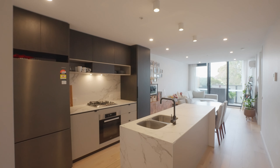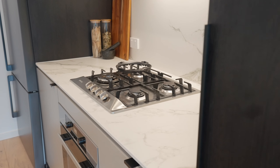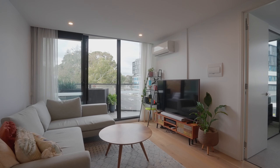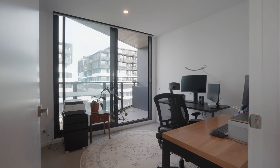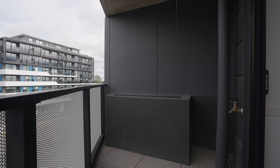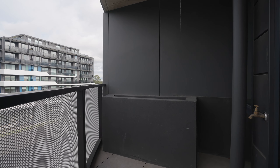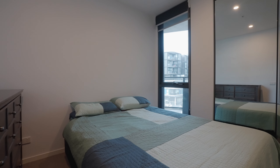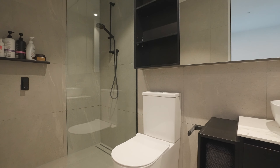You also have a storage cage and eight visitors car parks — perfect when you're having people over.